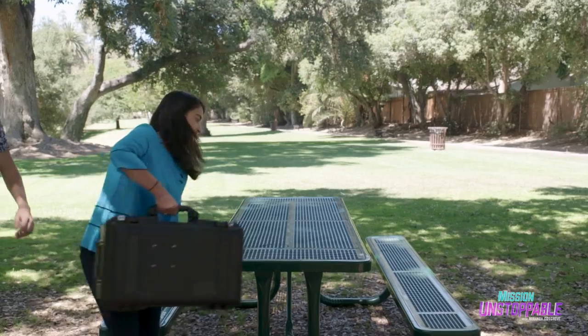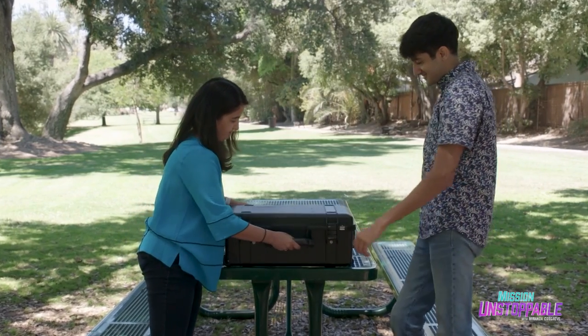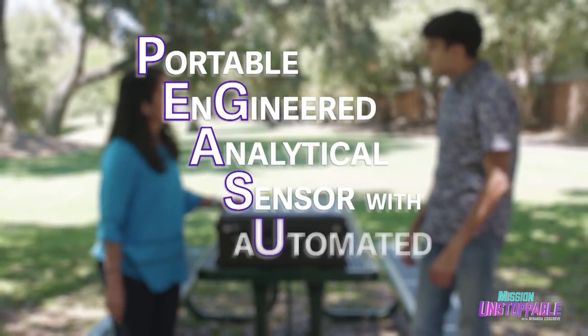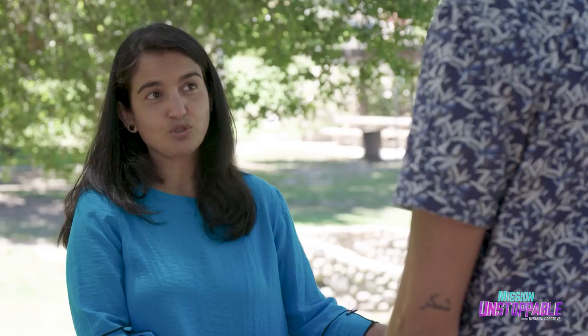We're in a local park today, but this mobile lab could be brought anywhere in the world. And it even has a cool name — this is Pegasus. Pegasus stands for Portable Engineered Analytical Sensor with Automated Sampling. It can detect germs and microbes, pathogens that cause disease in a variety of samples like soil, water, contaminated foods, even humans and animals.